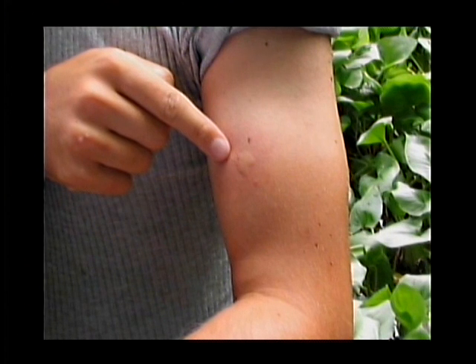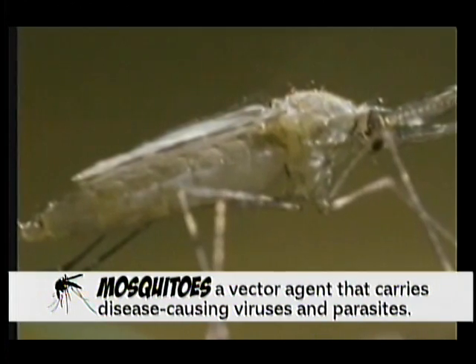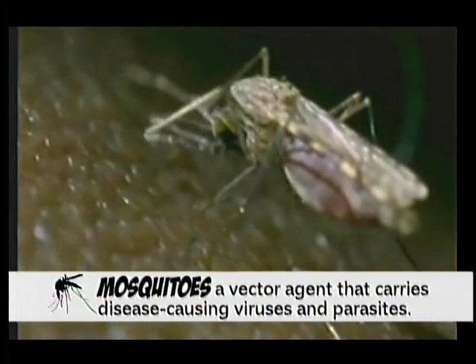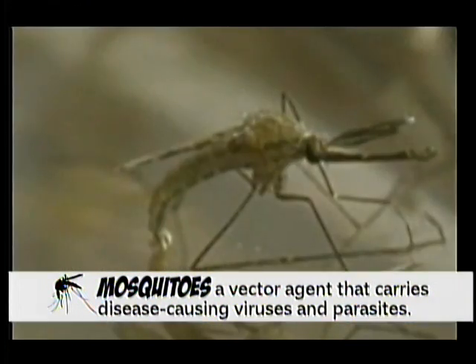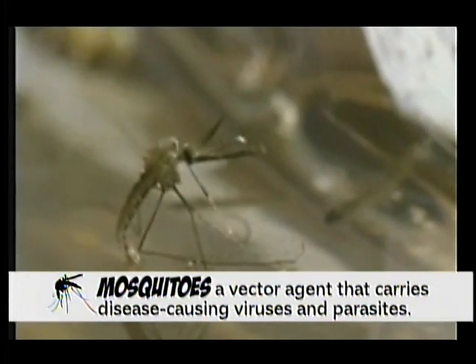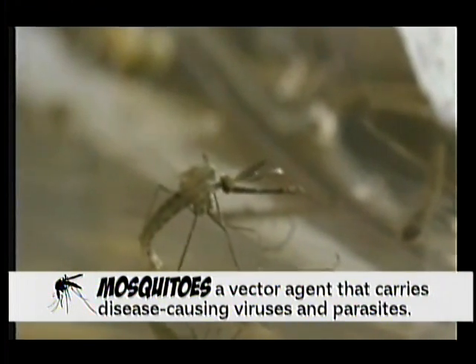Mosquitoes are a nuisance to people from the standpoint of skin irritation, itches, and so on, but mosquitoes can carry disease. West Nile virus came to the United States in the late 1990s — it's a relatively new disease for us — and it showed up in Tennessee in the early 2000s. Since the first case appeared, there have been a few cases of humans contracting West Nile virus in Tennessee. It can also infect livestock, specifically horses more so than any other.